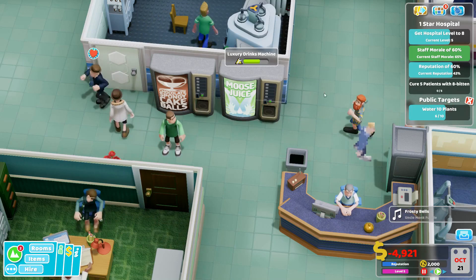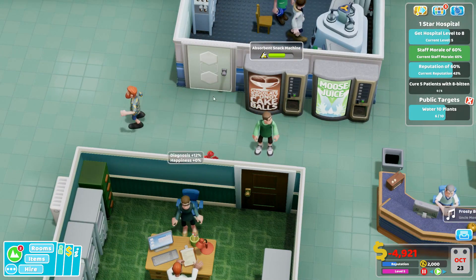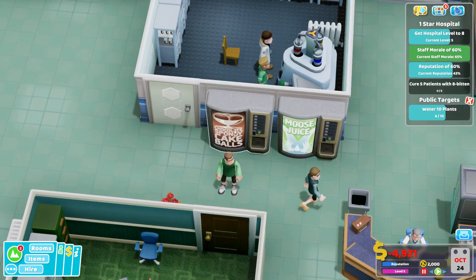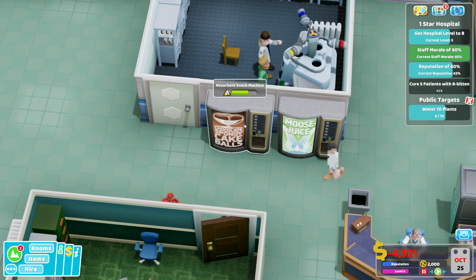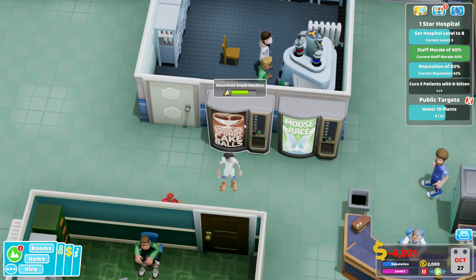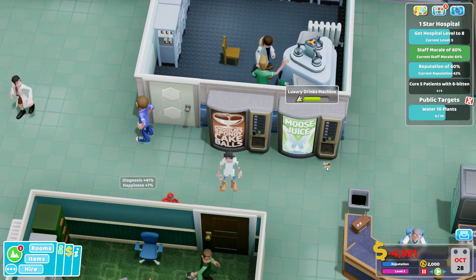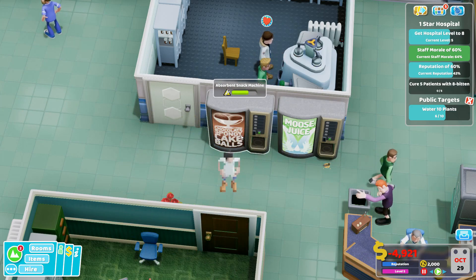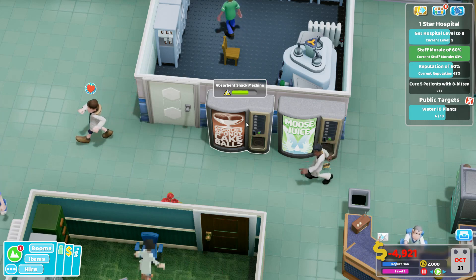This particular combination is really, really effective for a couple of different needs. As a reminder, the Absorbitant Snack Machine will not only restore hunger, but will also cause a little bit of thirst. It doesn't cause it quite as aggressively as, say, the Salt Snack Machine, but it causes a little bit of thirst, which is fine. The big upside to this is that it soaks up some of the drinkers' bathroom need.